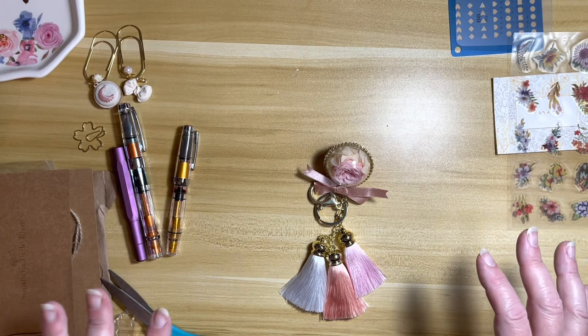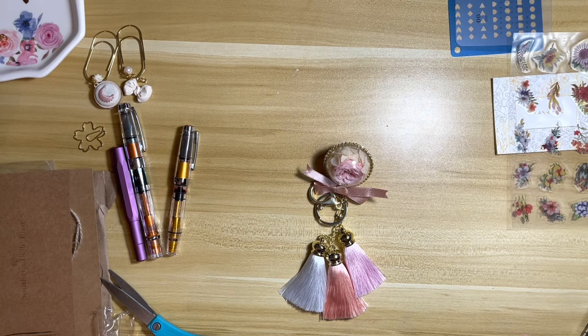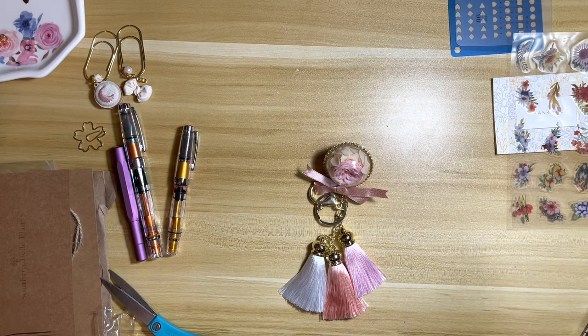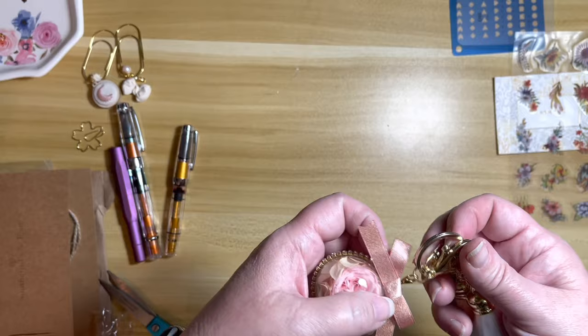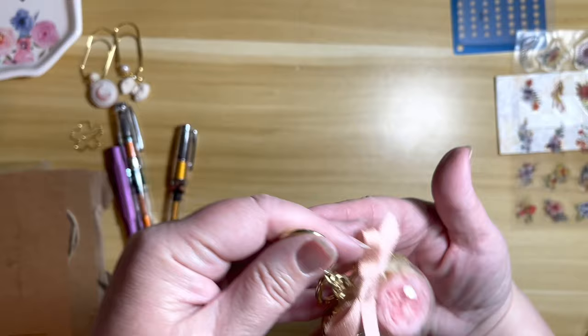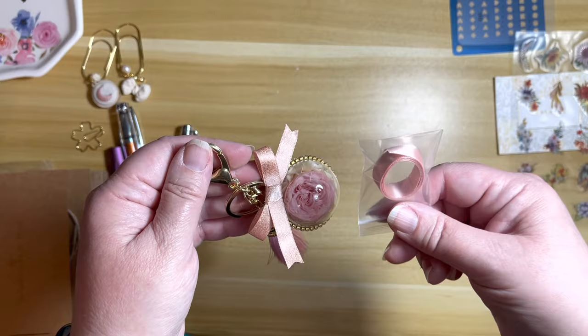I blatantly do not pay attention to sizes when I order things. This was going to be a planner charm but obviously it's too big for my planner, so it would be more appropriate for a bag or something like that. I've done this before — I bought a Kate Spade backpack on Poshmark, didn't check the measurements, and it looked like it was for an American Girl doll. Totally my fault for not investigating how big this was, but it sure is pretty — it's got this vintage flowery look. The extra ribbon is probably in case the ribbon falls off. Pretty colors, definitely, but too big for my planner.